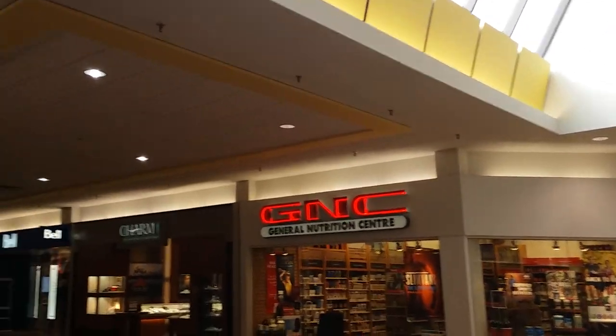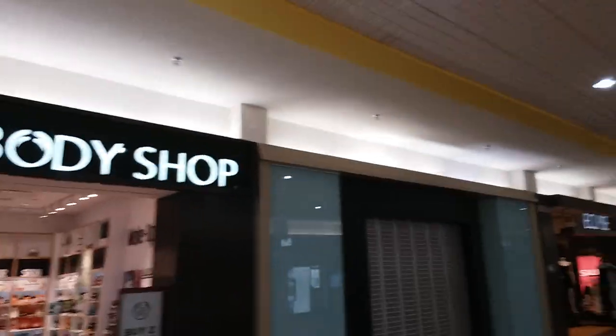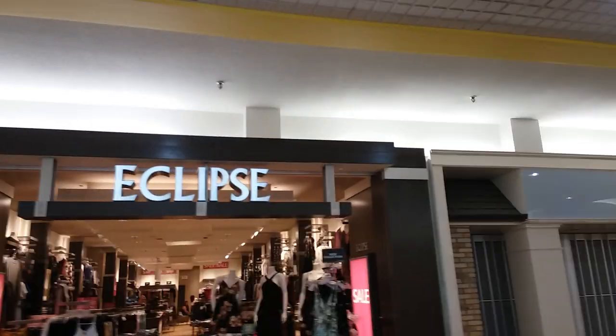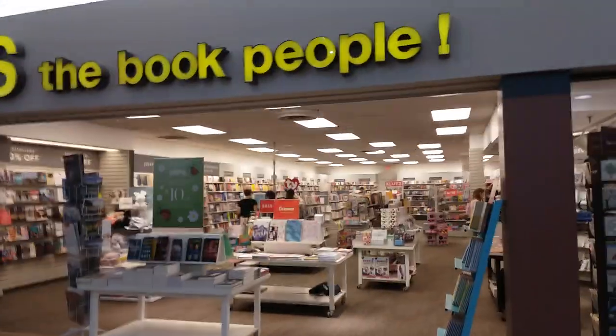I'm taking a look at the other side of the mall now, walking around. This is a health food store, that's a diamond store, this is a Body Shop, and then that's a clothing store. That's a bookstore right there — Kohl's, The Book People — that's my favorite. It's very nice. This is the bookstore here, Kohl's. That's how it looks like.